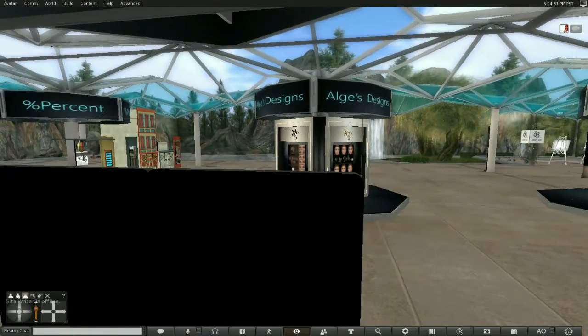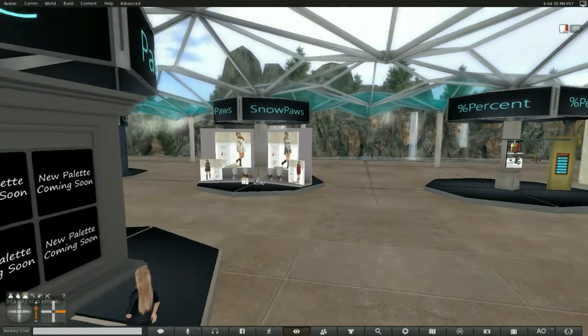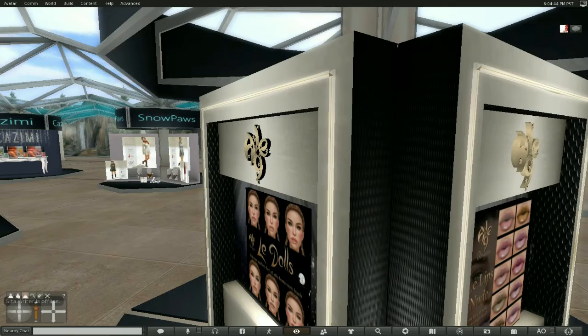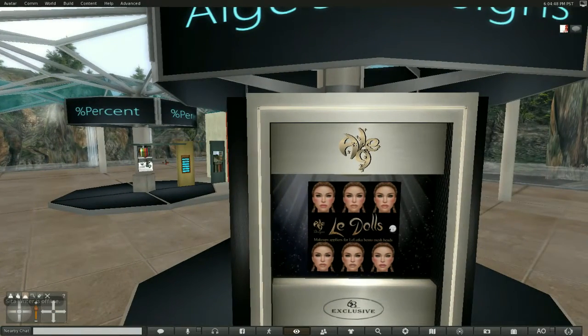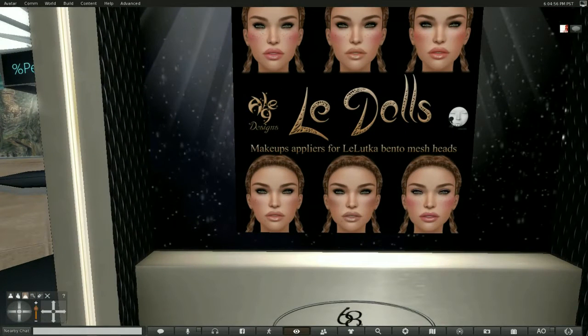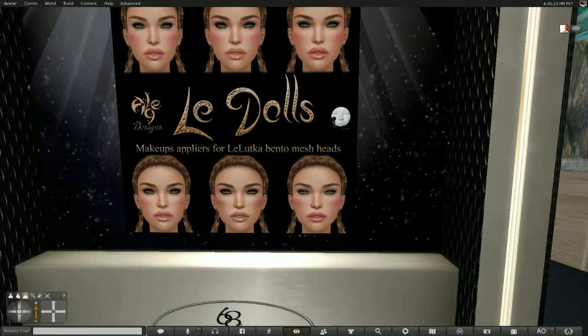And the next one over here is Algeous Designs. And what we have here is makeup. This is the exclusive. It looks as if these are freckles and blush on the top, and on the bottom just some blushes with maybe moles and light freckles. I'm not sure if the shadow and the eyes are added to it, but I assume there's a demo here. These are for the Leluca head. These are the lips — these are nudes — and they are for the Leluca as well.